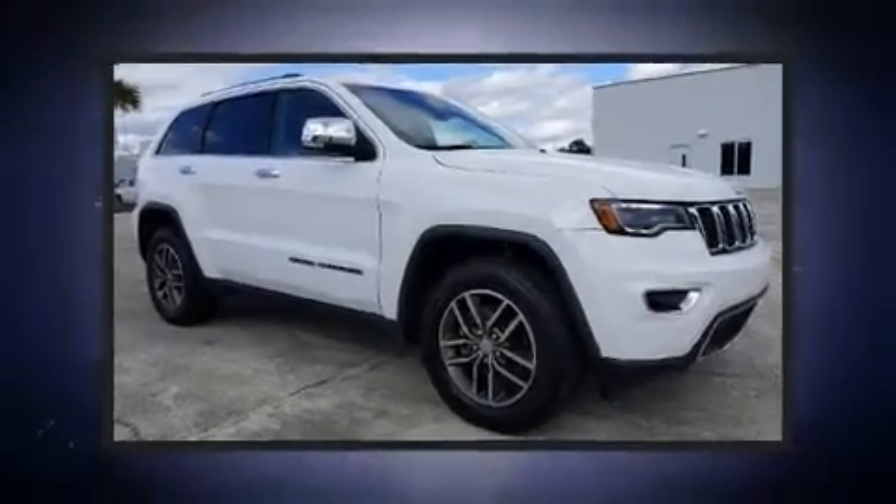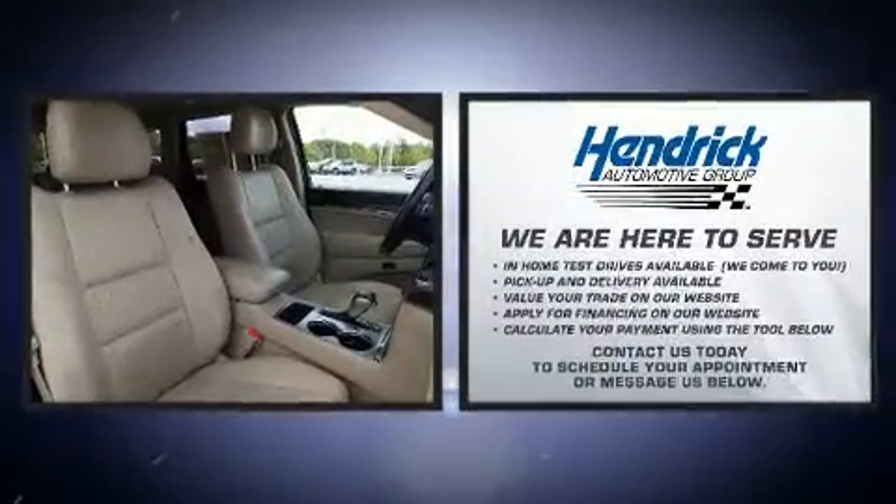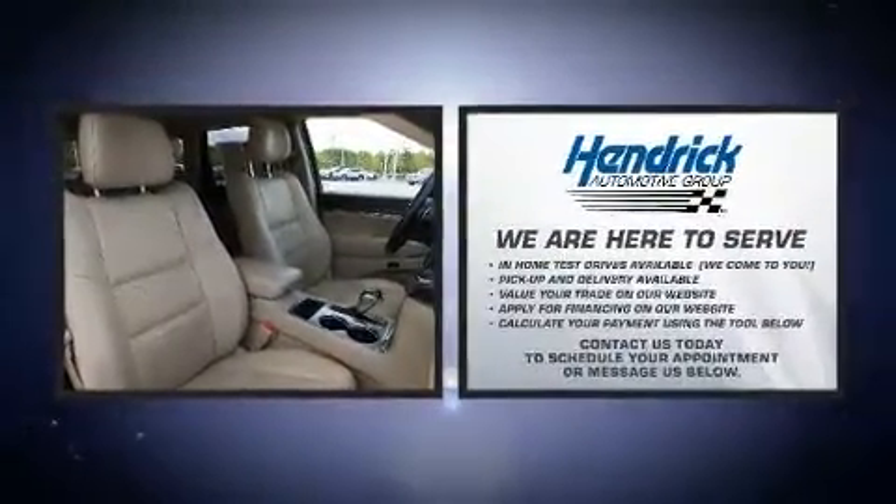Here's a great deal on a 2017 Jeep Grand Cherokee. It features an automatic transmission, rear-wheel drive, and a refined six-cylinder engine.